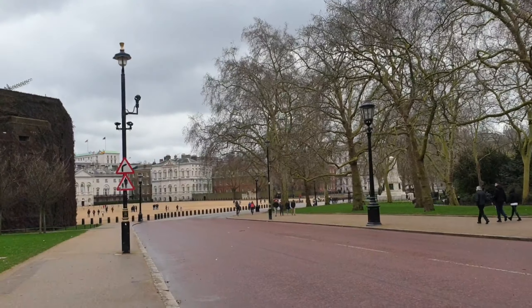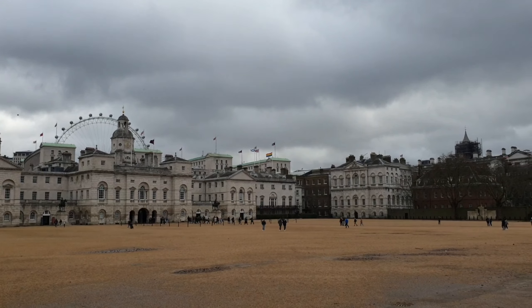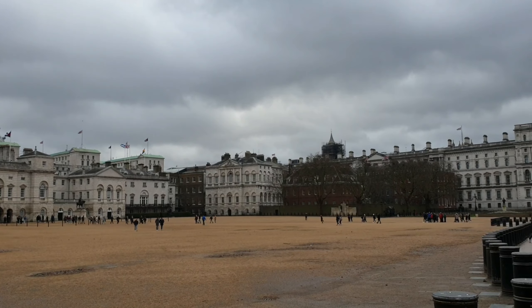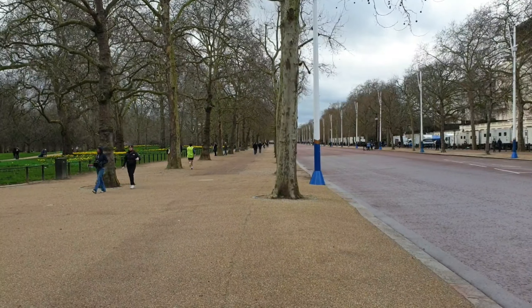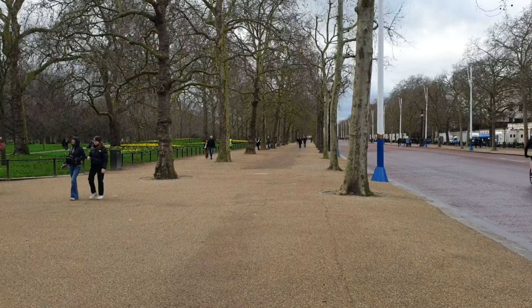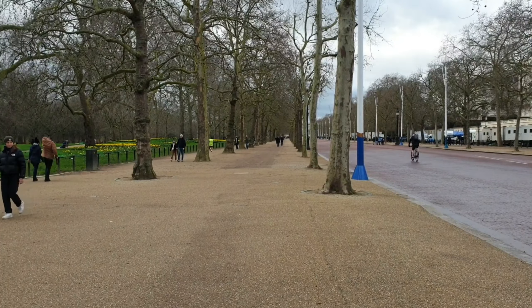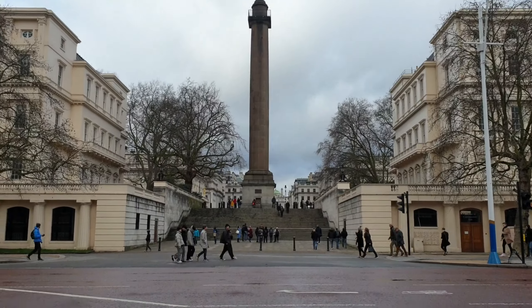Not far from the National Police Memorial, you will see a huge open space in front of Horse Guards, a historic building which houses the Household Cavalry Museum. The Mall is a road between Buckingham Palace at its western end and Trafalgar Square via Admiralty Arch to the east, with a length of around 0.93 kilometers. This is the Duke of York Column, sited where Regent Street meets the Mall.